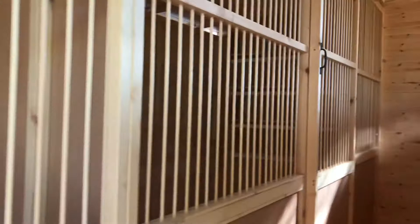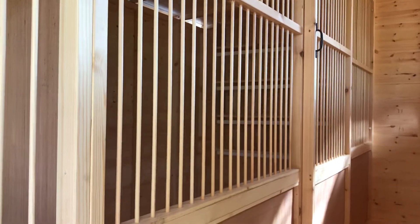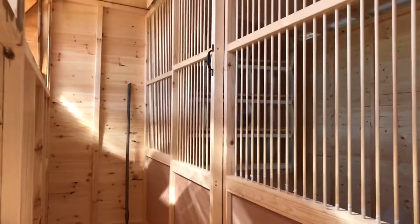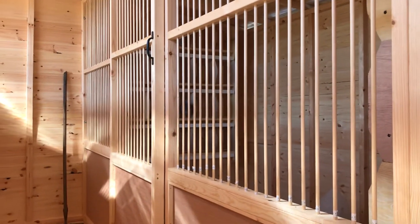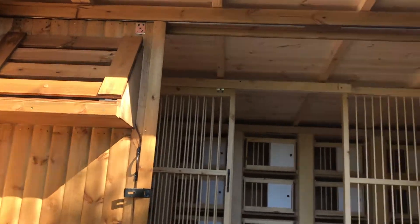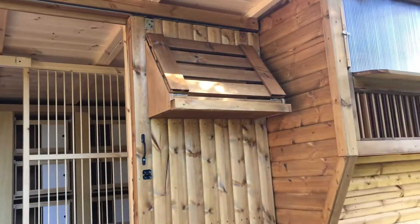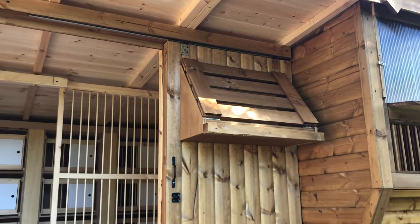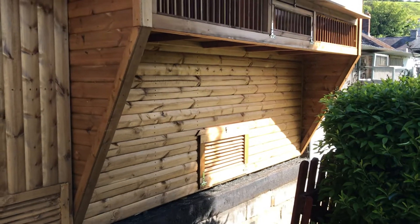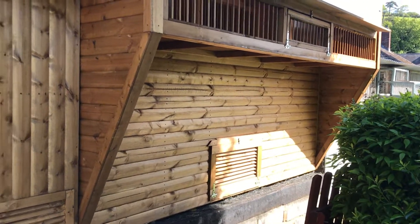Then we've got a young bird section which can hold up to 30 pigeons on either side. Then we have a corridor which stretches the whole length of the shed. The trapping system has traps on either door for late arrivals.